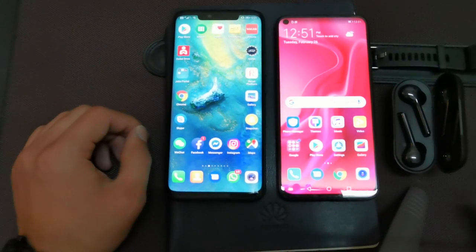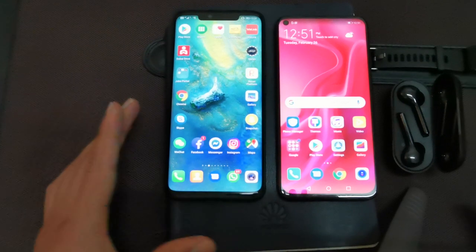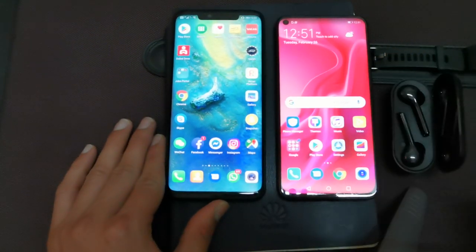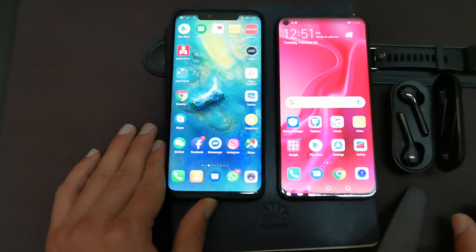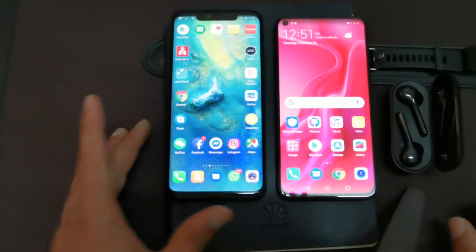In front of me I am having the flagship model from Huawei, which is the Mate 20 Pro. Beside that we have the new model from Huawei, which is the Nova 4, with a beautiful punch-hole display. So let's get started.